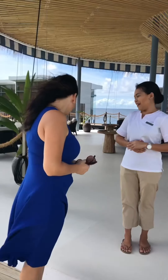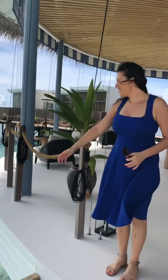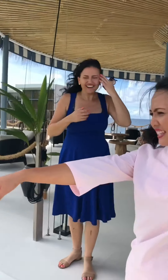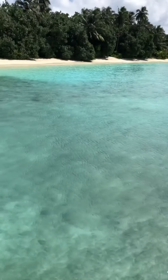I have never seen so many fish in my life, ever. Look, there is a baby shark over there. Wow. It's very wet and wet.